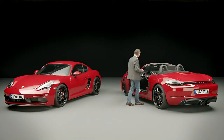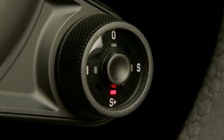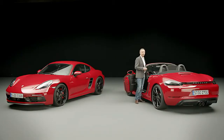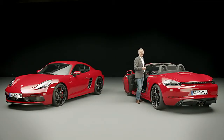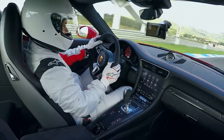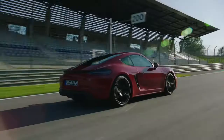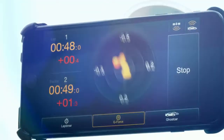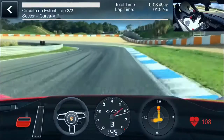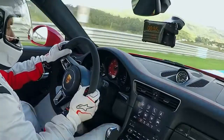The Sport Chrono package not only offers you the choice between different modes, from normal to Sport Plus, but also an optimal configuration of the entire car for the racetrack. What's more, the Sport Chrono package can also link up to the track precision app, which customers can download on their smartphone and then retrieve and record their vehicle's data from the racetrack. No matter whether it's longitudinal or lateral acceleration, brake pressure, and other data — after his lap he can analyze his drive, where he might have lost time over a previous lap, where he got faster, and the like. You can read and analyze it all yourself, which is a great feature.